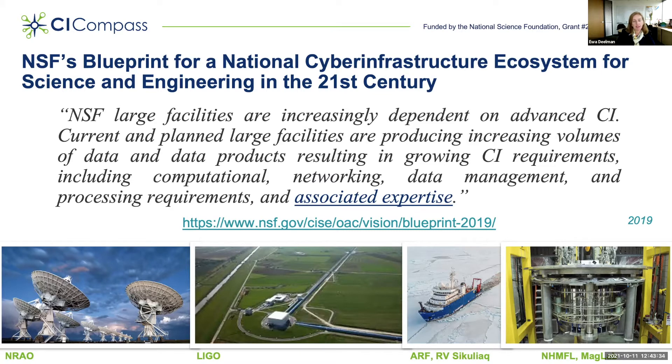NSF's blueprint for the National Cyberinfrastructure Ecosystem for Science and Engineering recognized that NSF large facilities are increasingly dependent on advanced cyberinfrastructure. Current and planned large facilities are producing increasing volumes of data and data products, resulting in growing cyberinfrastructure requirements, including computational, networking, data management, and processing requirements and associated expertise.